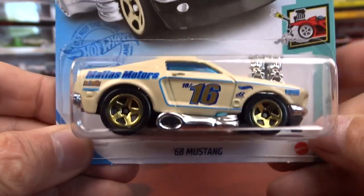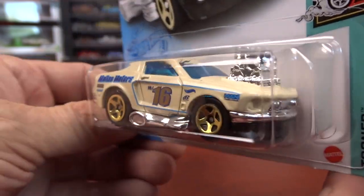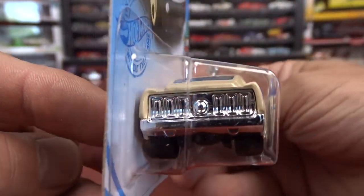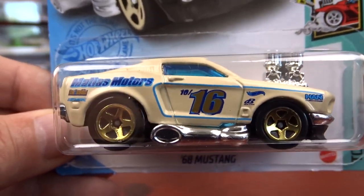And then I got a 68 Mustang, which I have a black one of this version, so I better pick this one up to go with it. It's kind of a different casting for sure, but it's not too bad. It's kind of cute.